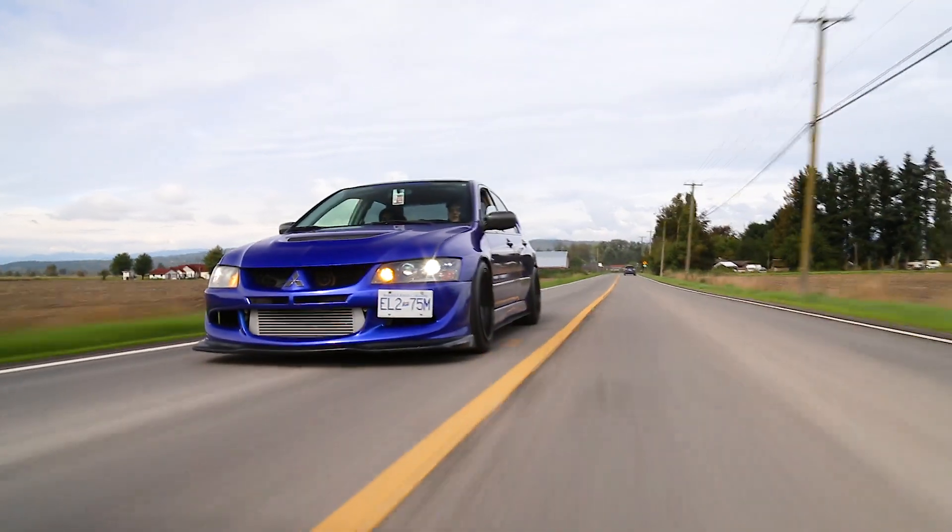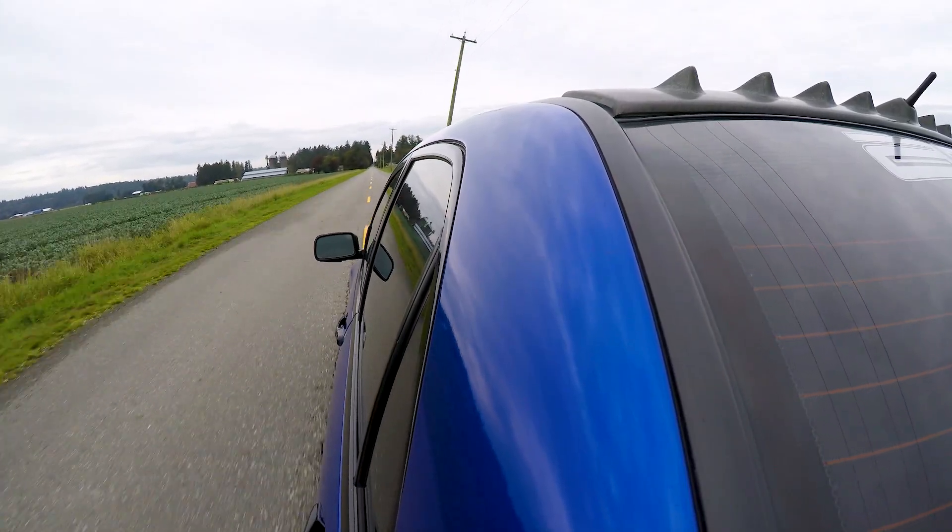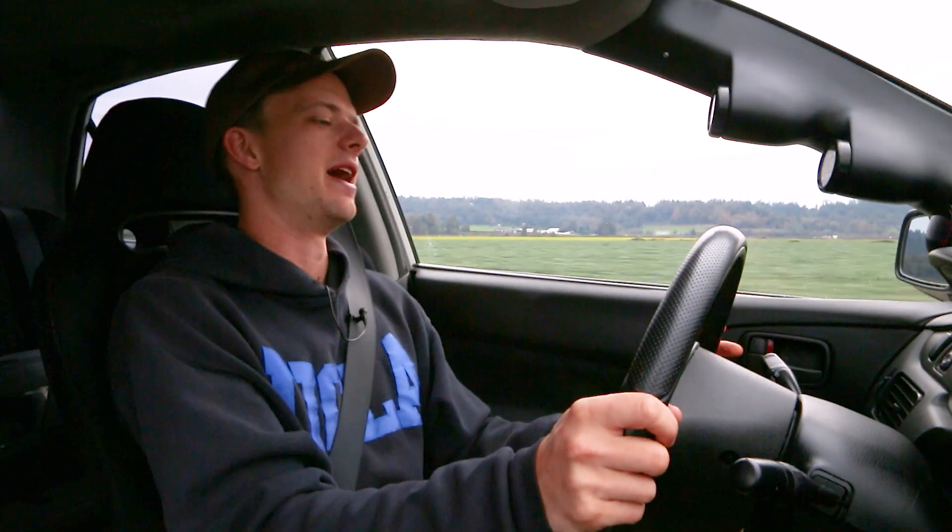Today we are driving an Evo 8, it's going to be a great time. I have not driven an Evo actually since we were down in California, and I drove that insane 650 wheel horsepower Evo. Evos always tend to scare the shit out of me, I don't know what it is about them, and even more so than Skylines, to be completely honest.